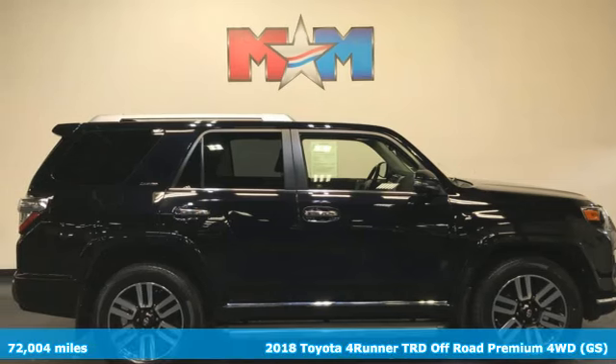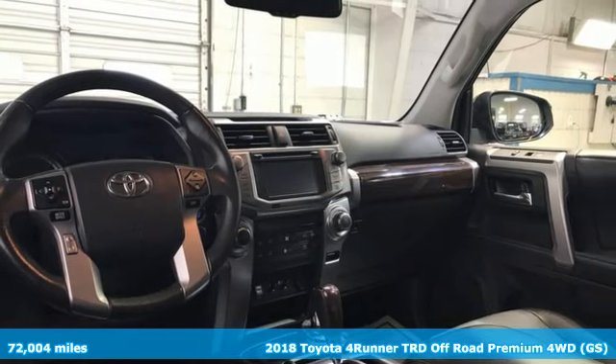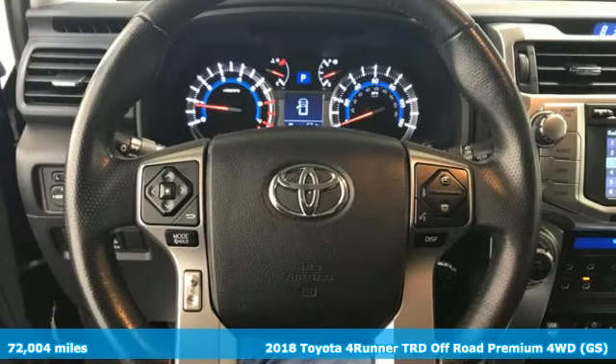It's a 2018 Toyota 4Runner. Toyota: steered by ingenuity, driven by passion. It boasts an impressive list of features like these.